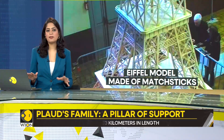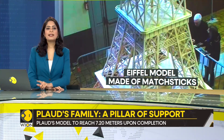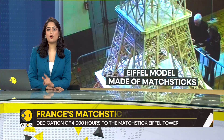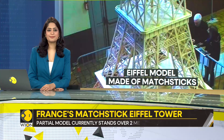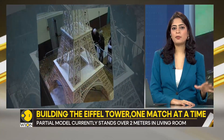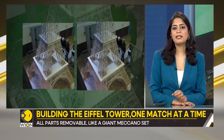Plod is no ordinary craftsman and the scale of his plans is ambitious to say the least. His goal is to build the world's tallest matchstick model of the Eiffel Tower. This replica, if and when completed, will stand at an impressive 7.20 meters high.